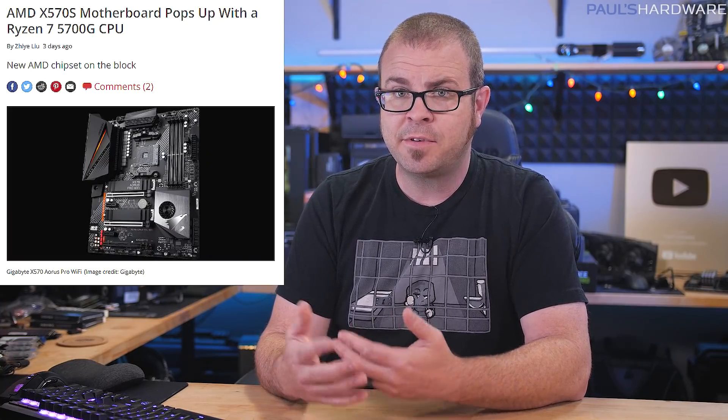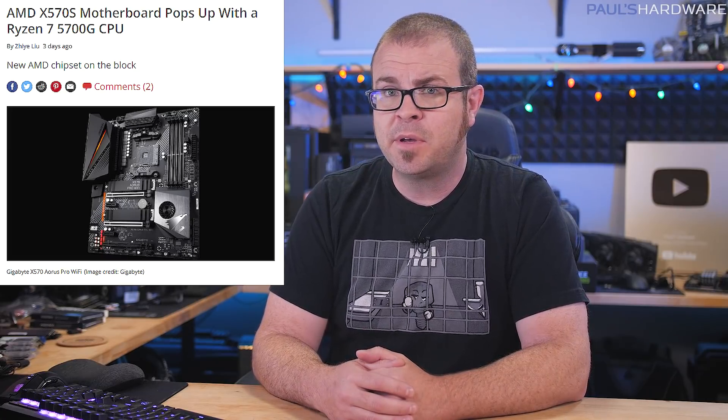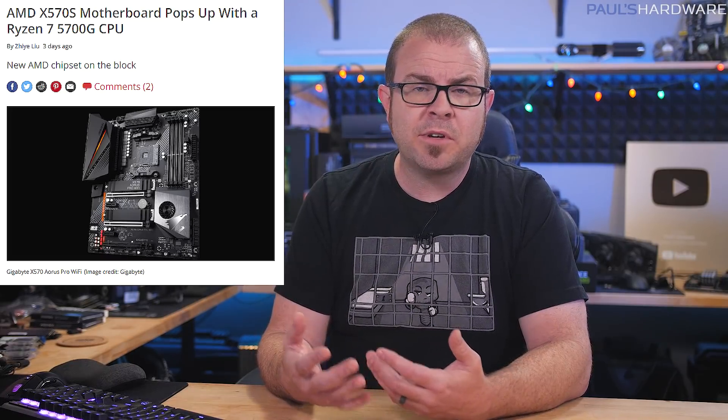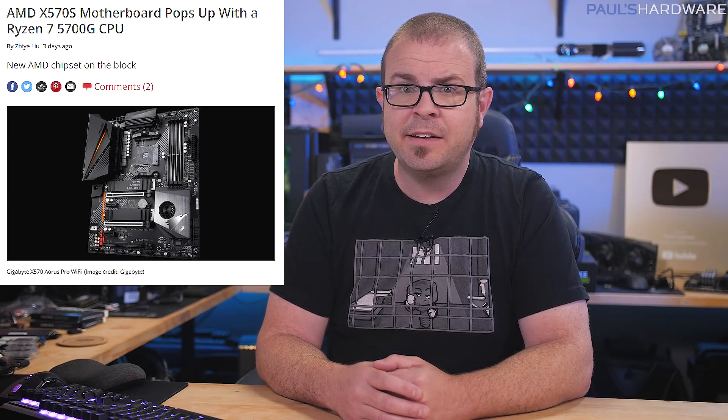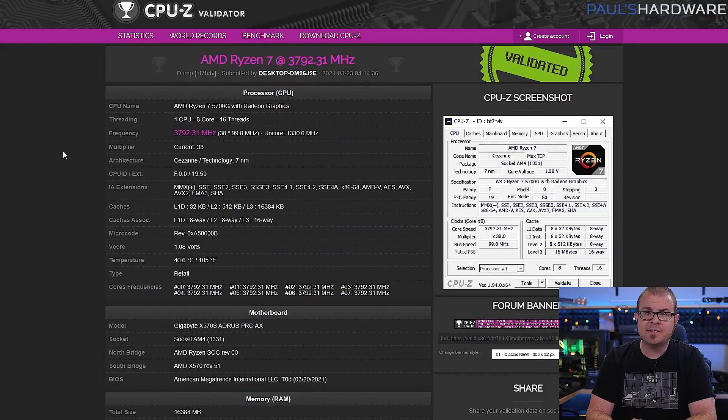With discrete GPUs in short supply, gamers have been looking for alternative solutions, so AMD's recently announced 5000G series of CPUs with integrated Vega graphics are getting a bit more notice than they would have otherwise. We still don't know when processors like the 4-core 5300G, 6-core 5600G, and 8-core 5700G will come to market for consumers, but the 8-core version was spotted in a CPU-Z validation log this week by Tum Apisak on Twitter. This was probably uploaded by a system integrator running tests, since OEM-SIs are the only sources who should have access to the chips right now.